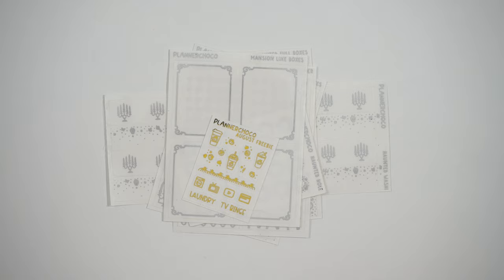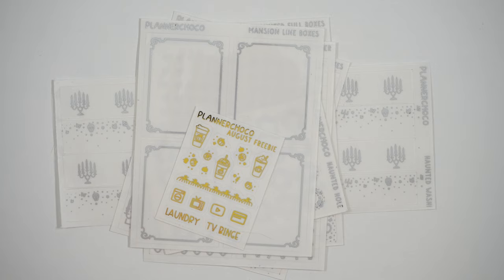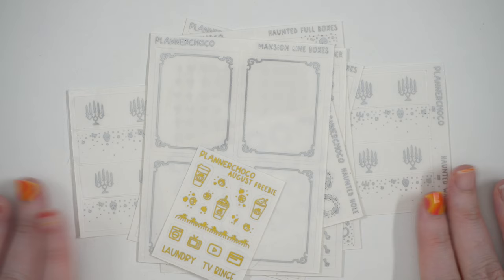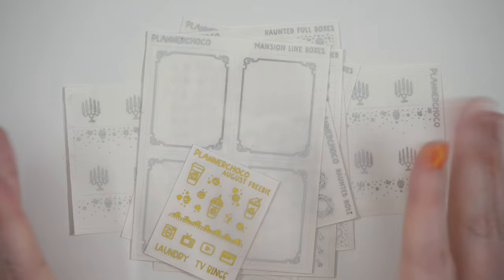I have a little order here from Planet Choco. This is from one of her two dollar - her foil Tuesdays. And this was the Mansion line. She had Mansion as well as Haunted, and I believe Haunted she actually designed to go with my Haunted art, which you'll see in kit form in this haul. So I did pick this up to go with that spread, and I picked it up in matte silver.